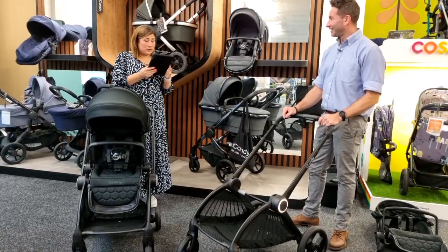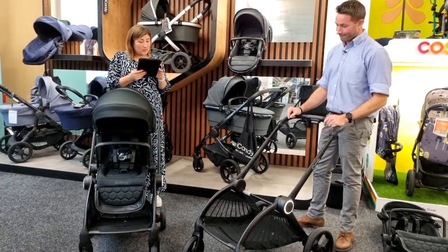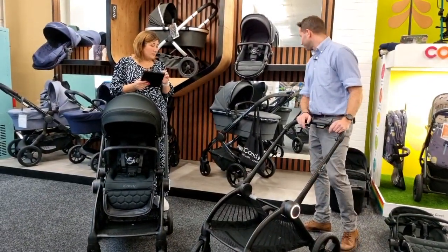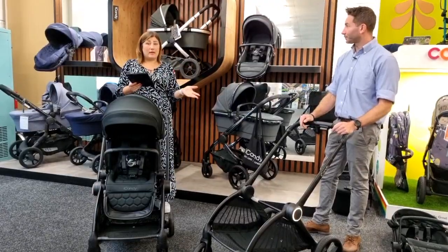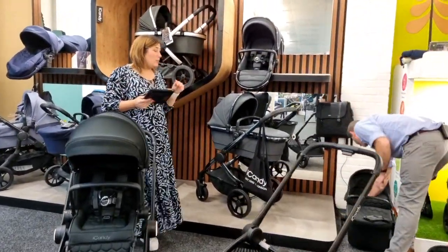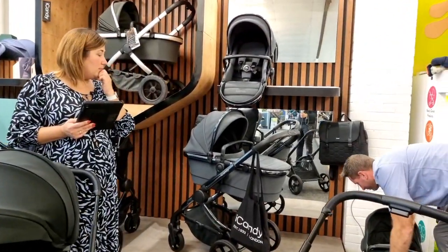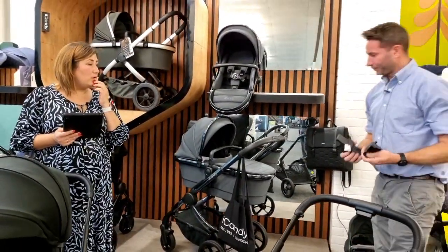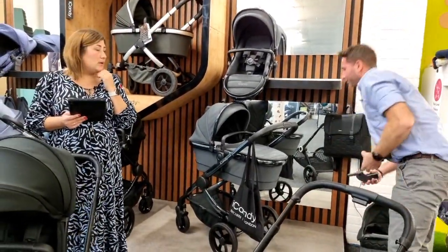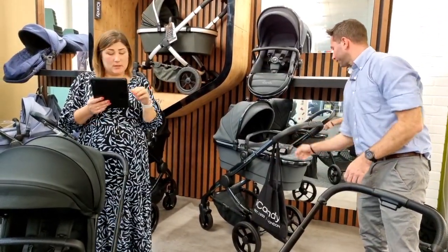The seat looks really comfortable. On car seat compatibility: car seat adapters are included in the box no matter which way you buy the pushchair — included with elevators. Compatible brands include Maxi-Cosi, Cybex, BeSafe, Joie, and many other main brands. Just pop the adapter into the frame.